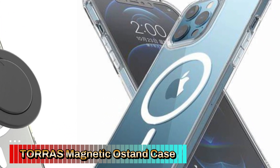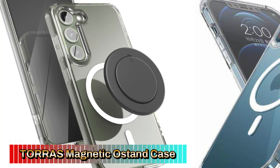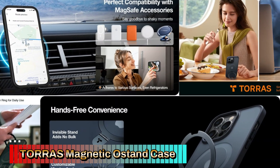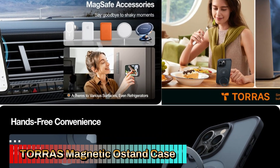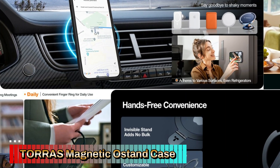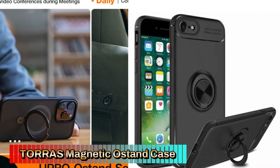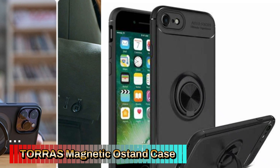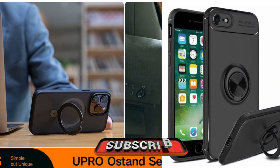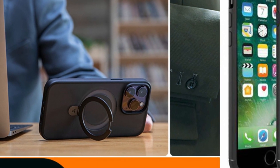The case is fully compatible with MagSafe chargers and accessories, thanks to built-in magnets. The strong magnetic alignment ensures a reliable and quick connection for wireless charging and seamless integration with other MagSafe accessories like wallets and car mounts. The translucent back showcases the design of your iPhone, while the matte finish adds a sophisticated look. The slim profile ensures the case doesn't add bulk, allowing for a comfortable grip and easy pocketing. The anti-fingerprint coating ensures the case stays clean and smudge-free, even with regular handling.